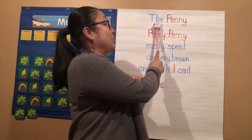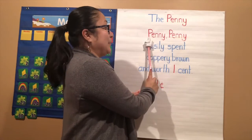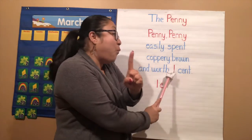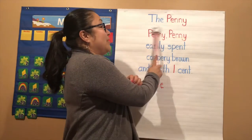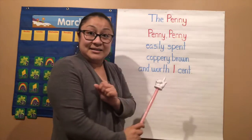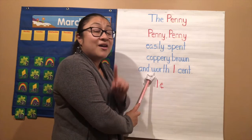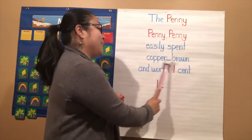We're going to start with the sight word — are you ready? Get your voices ready: 'Penny, penny, easily spent, coppery brown and worth one cent.' One more time: 'Penny, penny, easily spent, coppery brown and worth one cent.' Good job! Let's try it a little bit faster: 'Penny, penny, easily spent, coppery brown and worth one cent.' Good job!